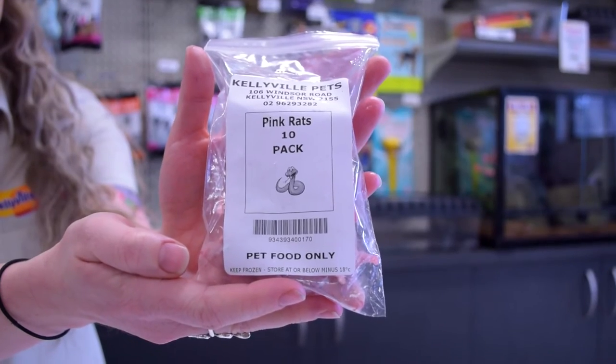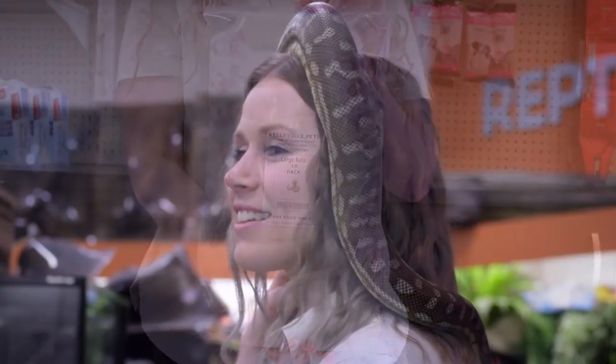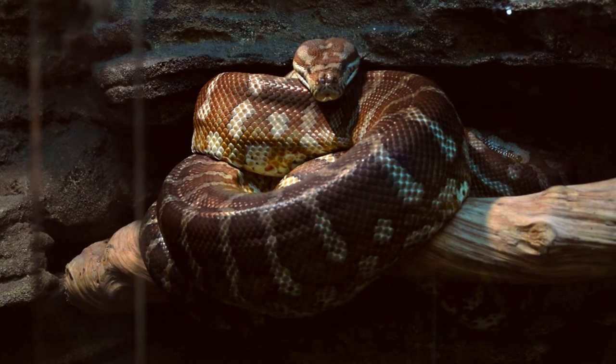We have a range of frozen food starting from sizes like your pinky mice all the way up to your large rabbits. It is important to remember also that depending on the size of your snake will also depend on how often you feed it.